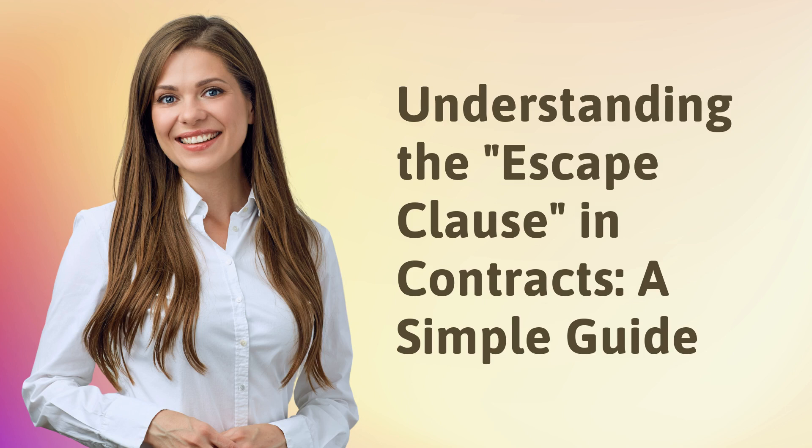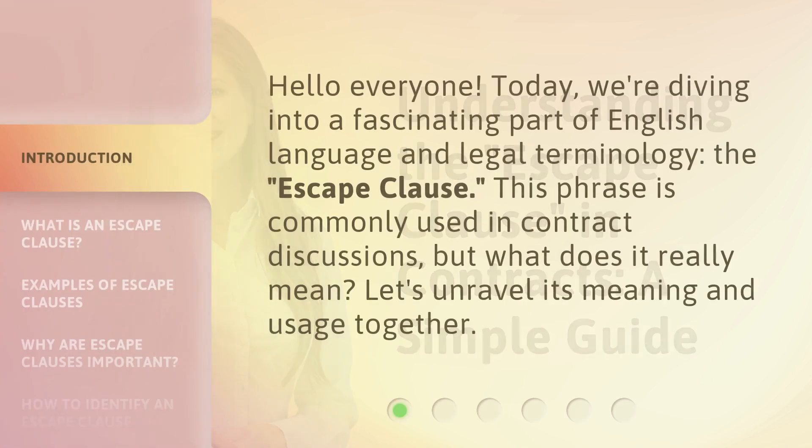Understanding the escape clause in contracts: a simple guide. Hello everyone. Today we're diving into a fascinating part of English language and legal terminology — the escape clause. This phrase is commonly used in contract discussions, but what does it really mean? Let's unravel its meaning and usage together.